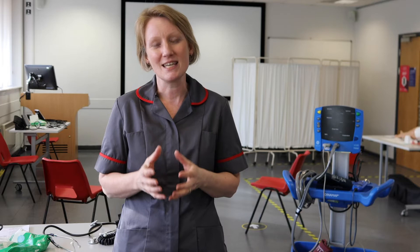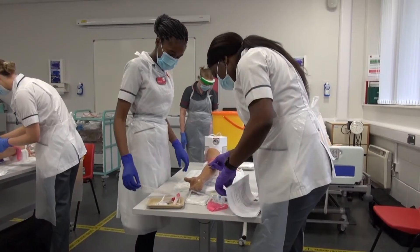So as part of your course, 50% of your training is out in practice working in the hospitals, in the community, in one of the many different areas that you might be assigned to as part of your practice, and the other 50% is in university where we teach you all of those key skills that you need to be a nurse.